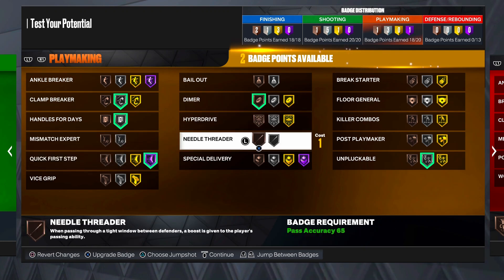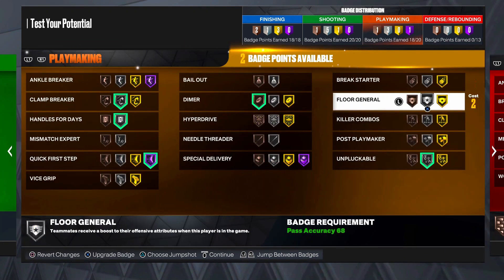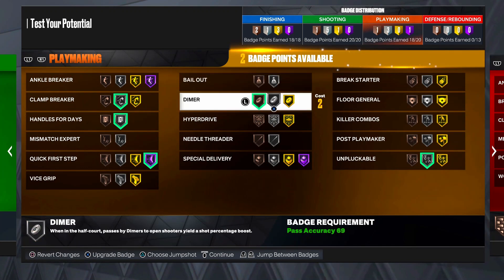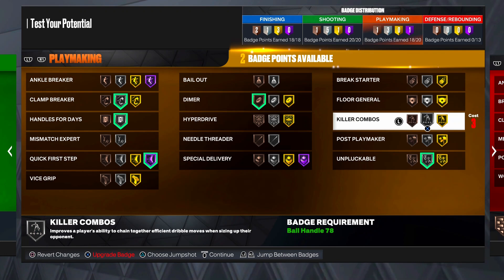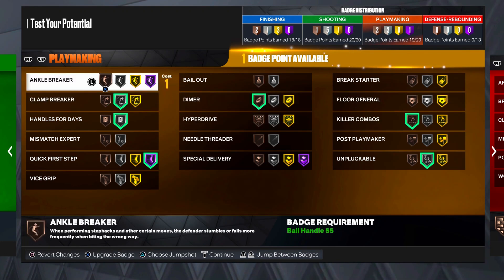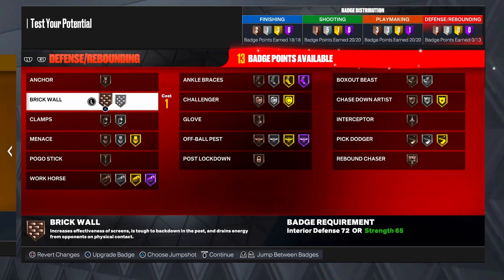I'd say throw on needle threader, but you already have a high pass and want to throw dots perfectly. Floor general - you don't really need it. Bailout is a pretty solid badge. The badges I'm going with are killer combos and bailout - that's what I would do. Y'all can do whatever you want - it's completely up to y'all.